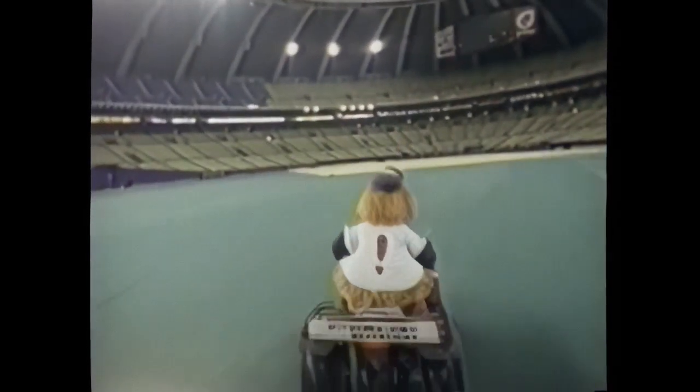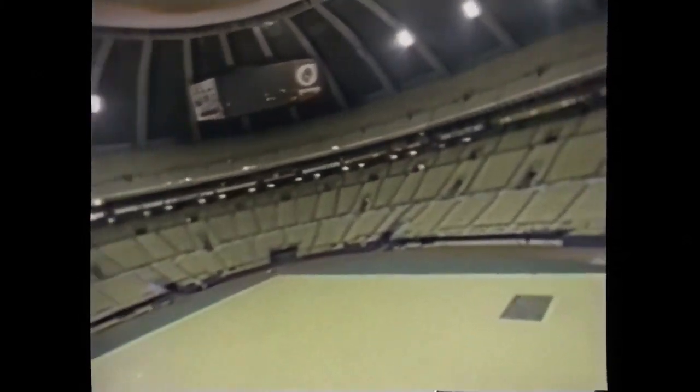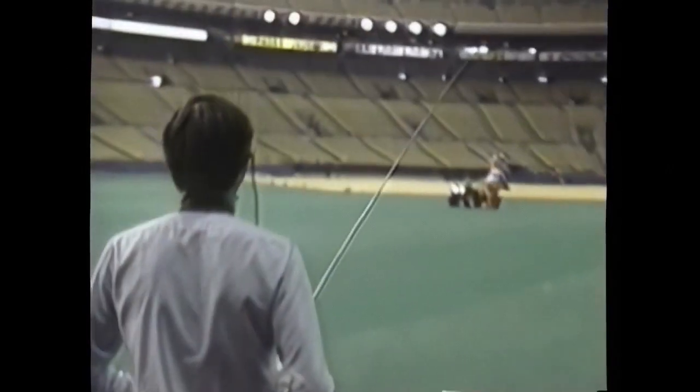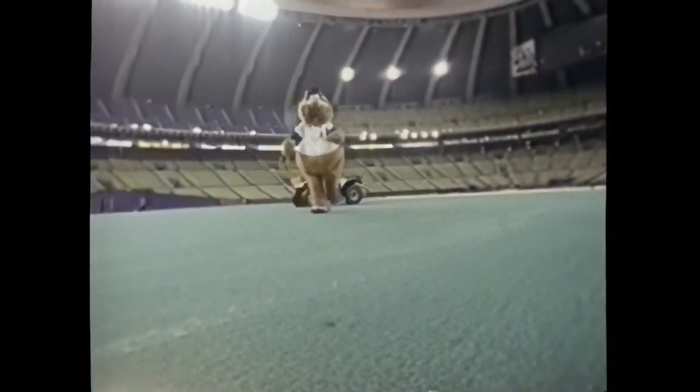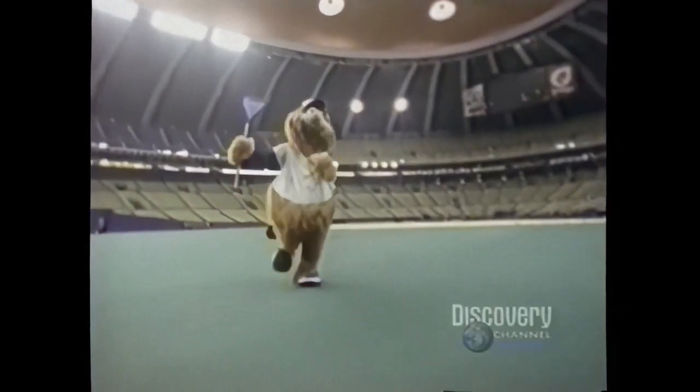Besides providing expansive visions, the flying cam offers tremendous flexibility, as demonstrated when it chased the Montreal Expos' mascot around a baseball stadium at about 10 miles per hour, with the pilot receiving instructions through an earphone from the camera operator. The helicopter can descend to only one foot above the ground for landing.